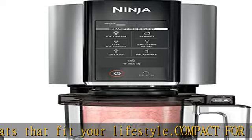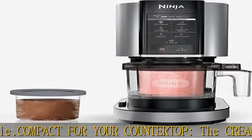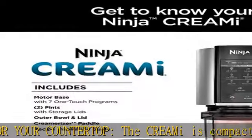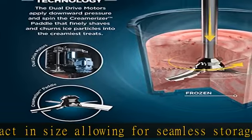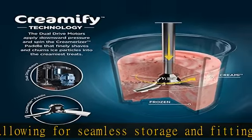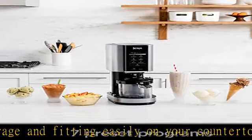Choose between ice cream, sorbet, gelato, milkshake, smoothie bowl, light ice cream, and mix-in. Creamify technology: unlike traditional ice cream makers, Ninja's innovative creamerizer system finely shaves and churns ice particles into creamy frozen treats in minutes.